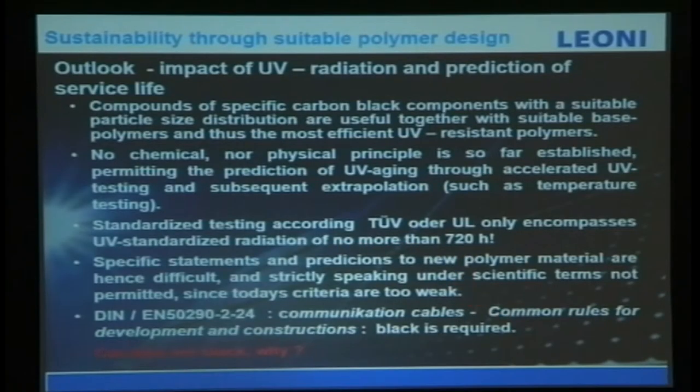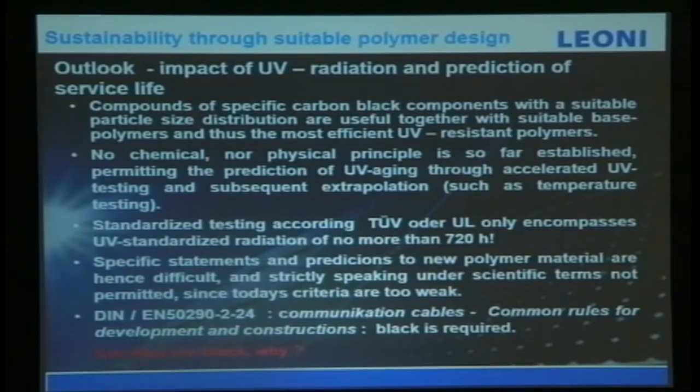We are not only testing UV, we also test for temperature, because temperature will also melt polymers. Standardization according to TUV or UL only encompasses UV standard radiation of not more than 720 hours — that is not enough, because solar applications require performance over 20 years, which is far beyond the testing standard. New polymer materials are hence difficult to predict strictly speaking, and the scientific criteria are still weak.